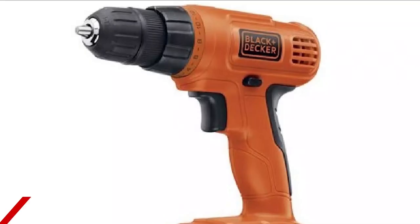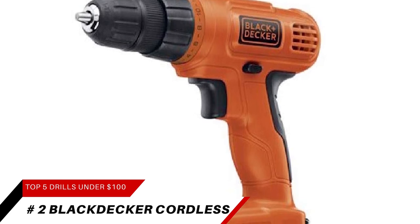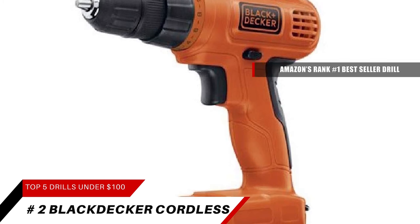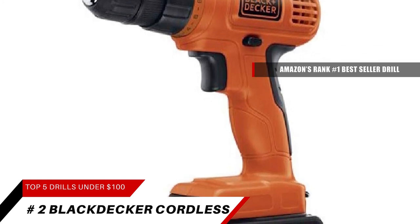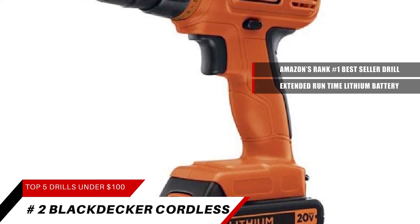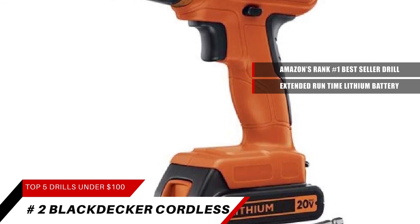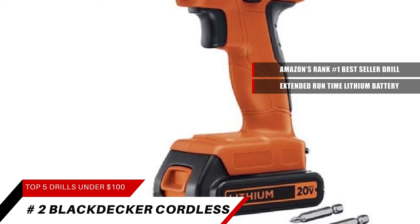Ranking high at number two, it's the Black & Decker 20-Volt Max Cordless Drill. The Black & Decker LDX-R20 20-volt is Amazon's number one best-seller power drill. The max extended runtime lithium battery is compatible with the 20-volt max line of power and gardening tools, formulated for longer run time and improved performance. This power drill is ideal for drilling into wood, metal, plastic, and all screw driving tasks.